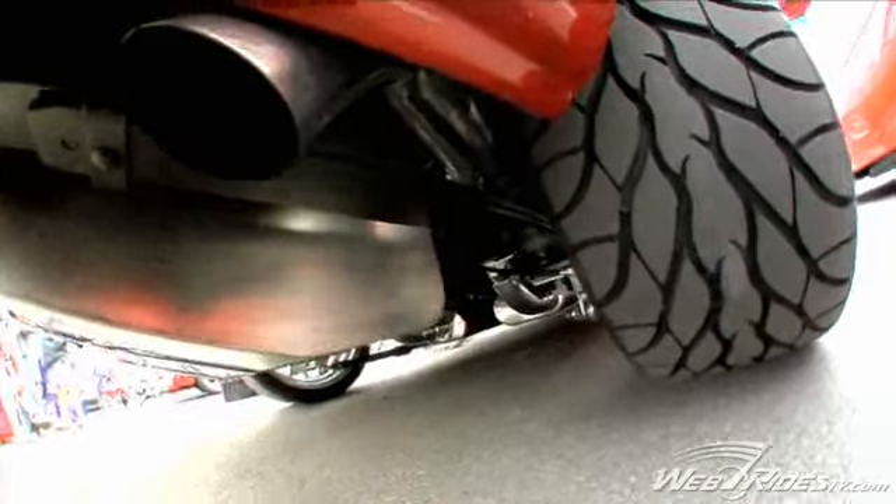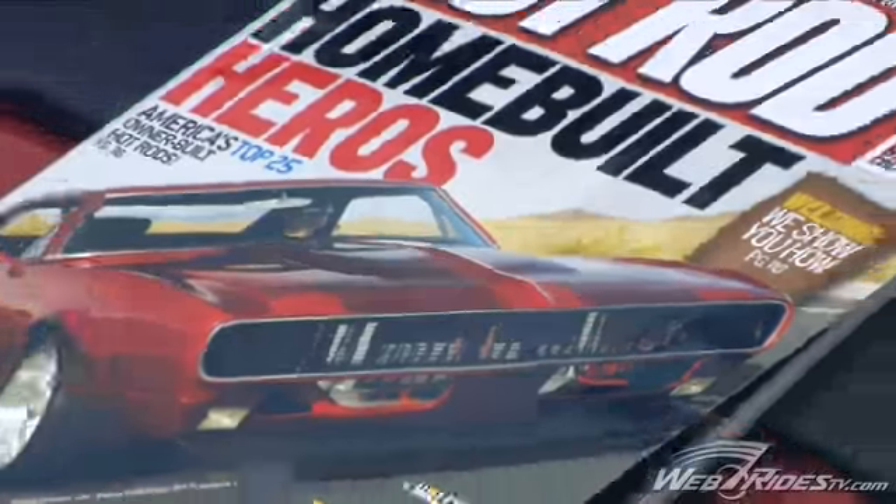One last question for you — the exhaust. The exhaust is 3.5-inch to the X-pipe and it's 3-inch out the rear. It's Dynamax mufflers. Sounds good. Now obviously you made Hot Rod magazine only a couple of months ago, so that's just proof to me that this is one awesome machine.